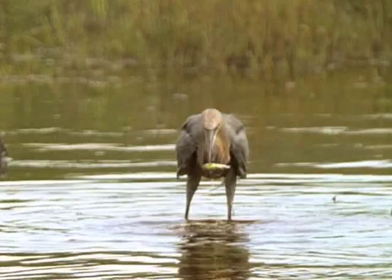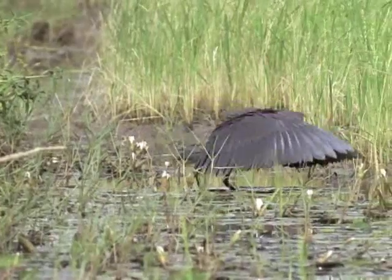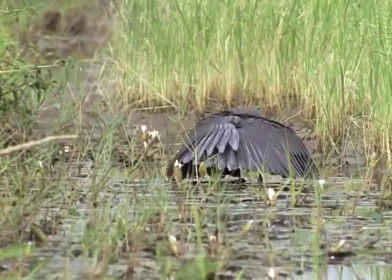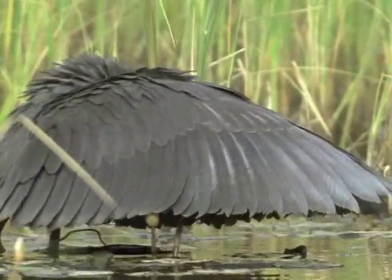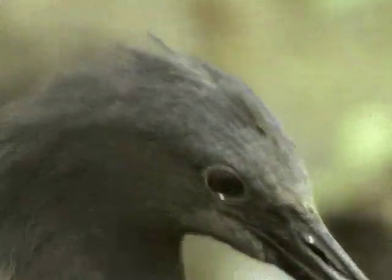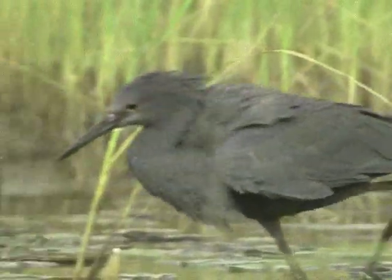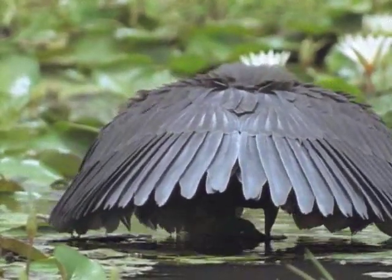And there was something. In Africa, the black heron takes the business of shading its eyes very seriously indeed. Maybe cutting out reflections is not the only reason for doing this. Many fish prefer to swim beneath an overhanging bank or a tree so that they can't be easily seen from above. So perhaps they deliberately take shelter under the heron's wings, which of course could be a mistake.